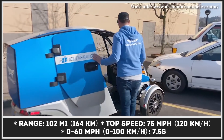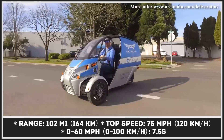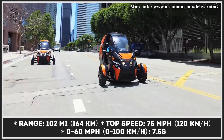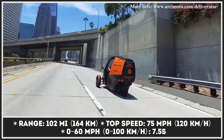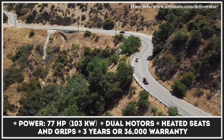We know Arcimoto as the manufacturer of the world's first fun utility vehicle, which is basically a tadpole-designed tricycle with tandem seating and a convenient roof. In 2020, the Eugene, Oregon manufacturer followed up with a business-oriented version of the Arcimoto named Deliverator.